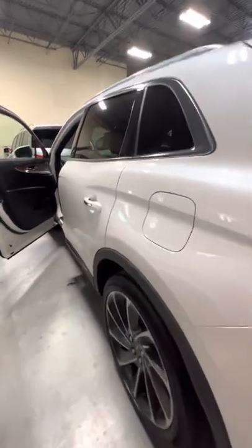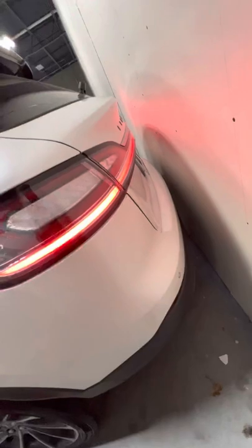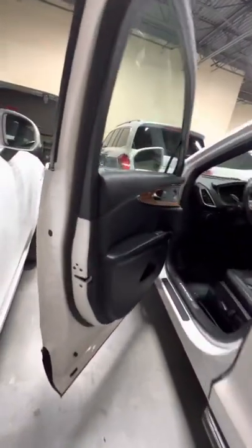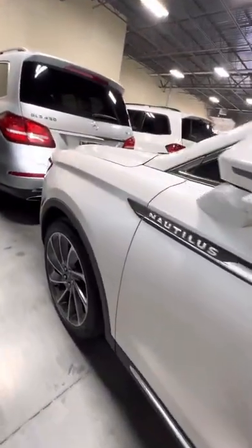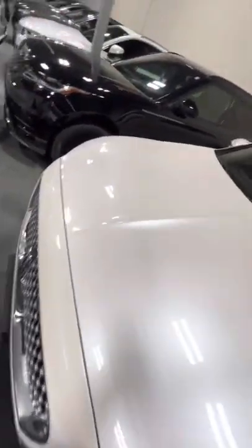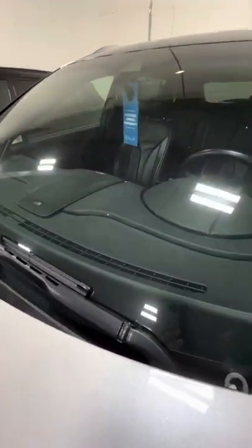Got that pearl white color. There is a little rock chip on the windshield right there.